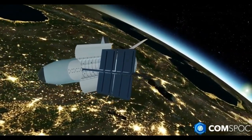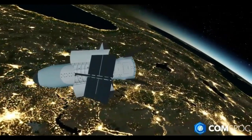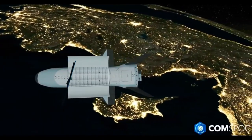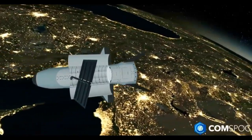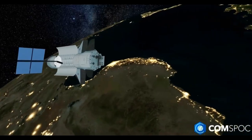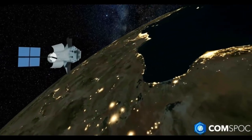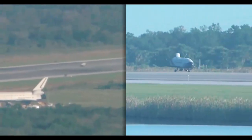In the vast silence of space, orbiting Earth in secret, there's a machine that quietly redefines the future of space flight: the X-37B. This isn't a typical satellite or a flashy crewed spacecraft. It's an autonomous, reusable space plane operated by the United States Space Force, designed for long-duration missions where stealth and experimentation take center stage.